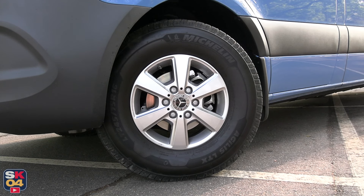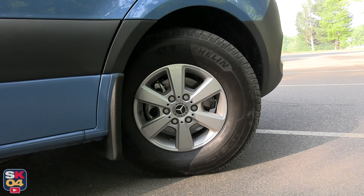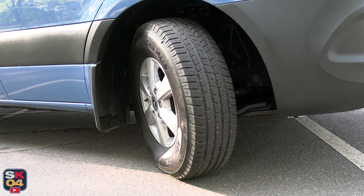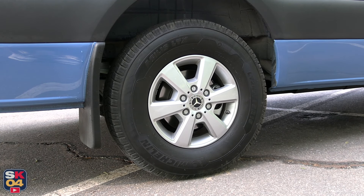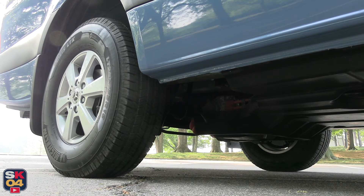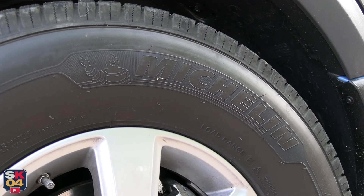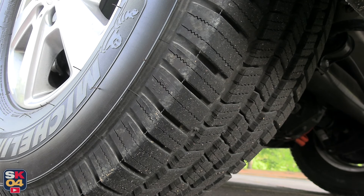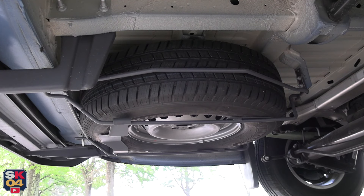The E-Sprinter comes standard with 16-by-6.5-inch steel wheels and LT 245/75 all-season Michelin tires. Optionally, silver painted light alloy wheels are available in the same size with the same tires. A full-size spare wheel can be found under the back of the van, which is more accessible than the previous generation Sprinter, as is the vehicle toolkit for quicker and easier changes.